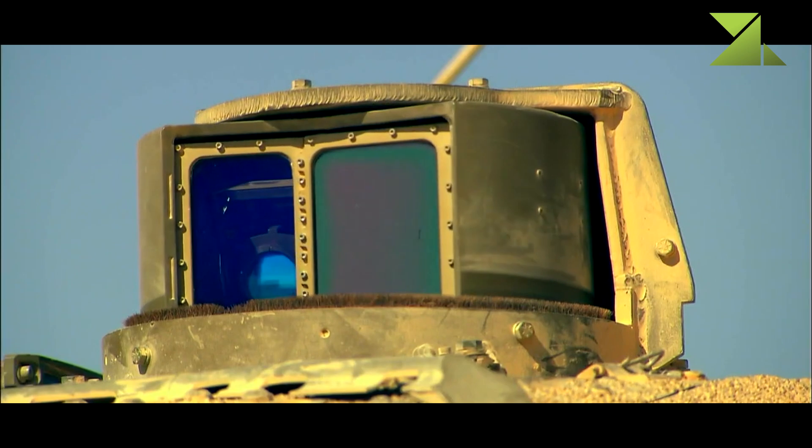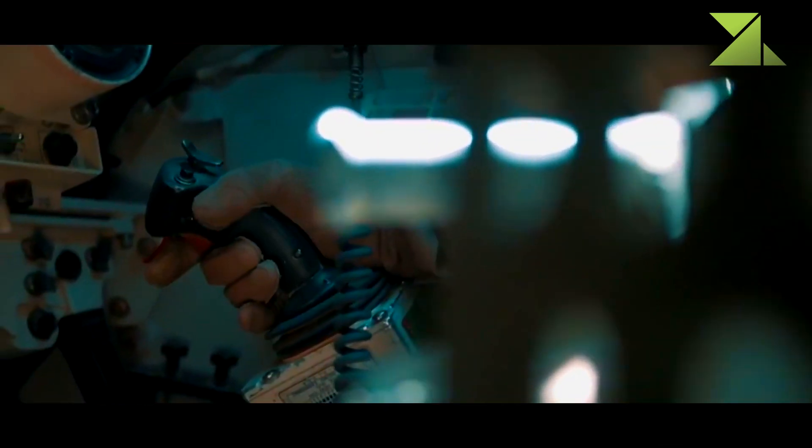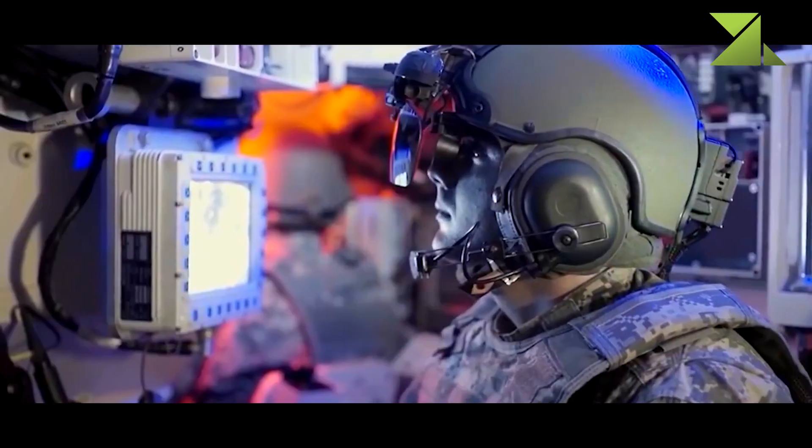This main battle tank has a battle management system. It enables the crew to plan missions, navigate, and update their situational awareness. It also reports on friendly units and enemy targets. The integrated battle management system combines tanks, anti-tank and artillery units, and helicopters in a combined task force.